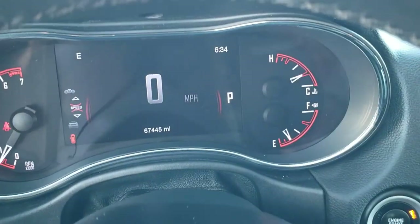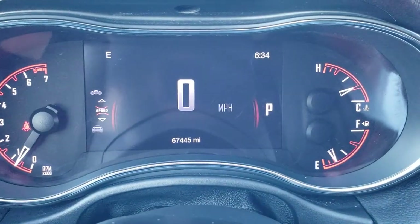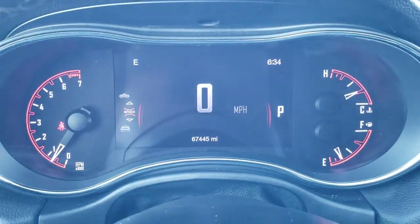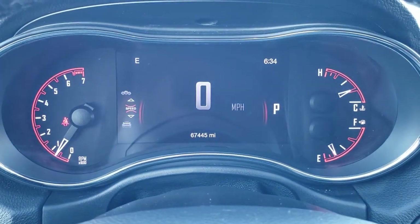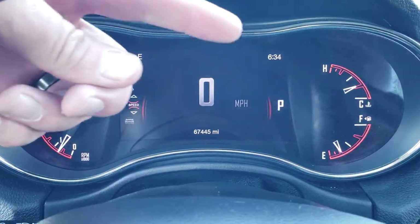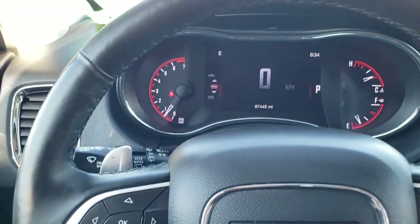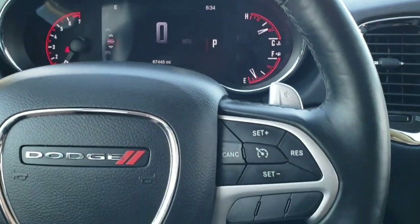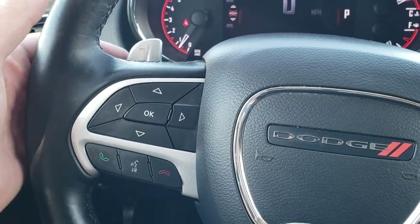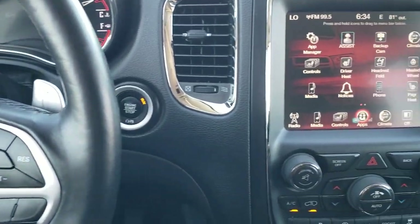As we hop inside the vehicle, you can see that this one has 67,445 miles. You get the seven inch LCD display. You've got the time and compass and you can change those to read basically anything you want in the corners. This one has the heated leather-wrap steering wheel, cruise controls on the right, Bluetooth and information center controls on the left, and it does have the paddle shifters on the back as well as audio controls.